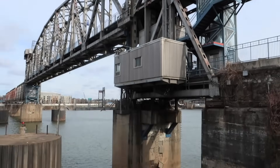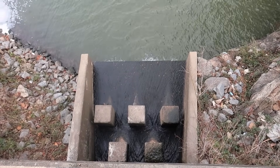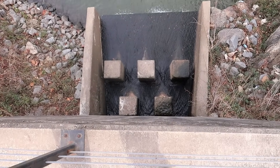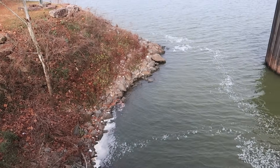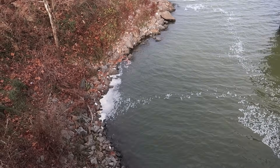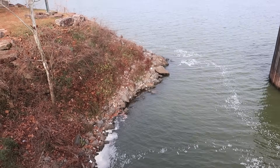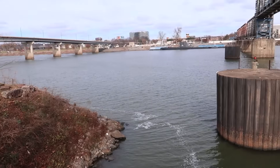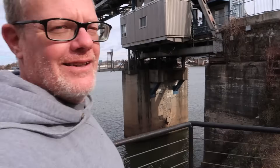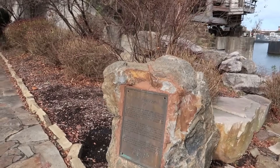I'm right below this bridge now, looking down. Water coming out of this overflow of some sort. And this saddens me to see all this trash on the banks — all kinds of cups and stuff littered here. Makes me sad when people don't take pride in where they are, especially a beautiful place like this. Alright, so this is it — this is The Little Rock.